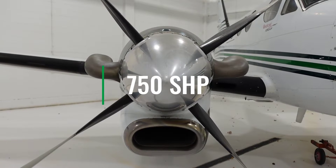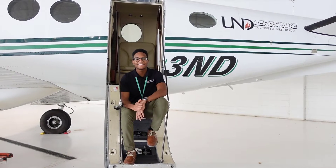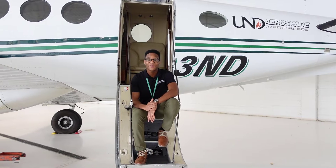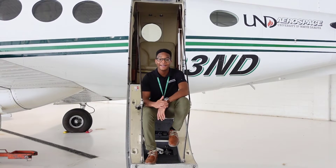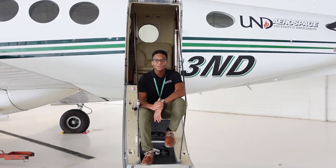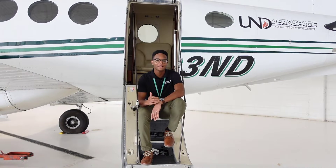The King Air is equipped with two Pratt & Whitney PT6 engines. One engine can produce up to 750 horsepower. Since 1964, over 7,200 King Airs have been delivered. It's one of the most popular business aircraft on the market, and here at UND Aerospace we have two on the fleet. They're used for international students to build up turbine time.